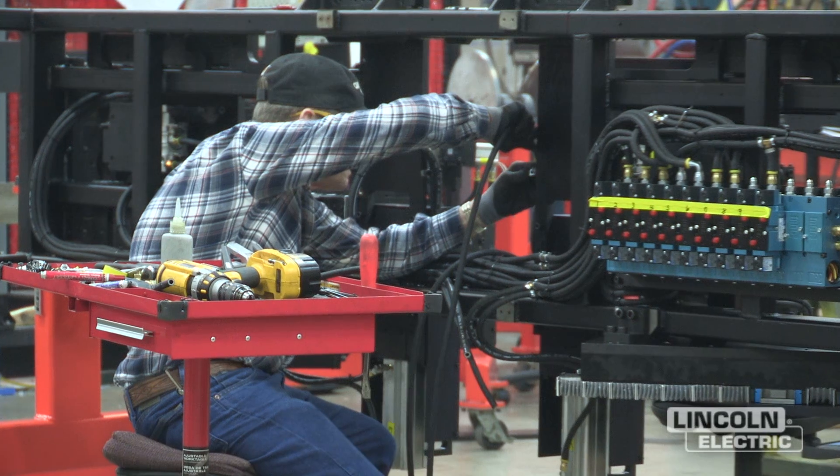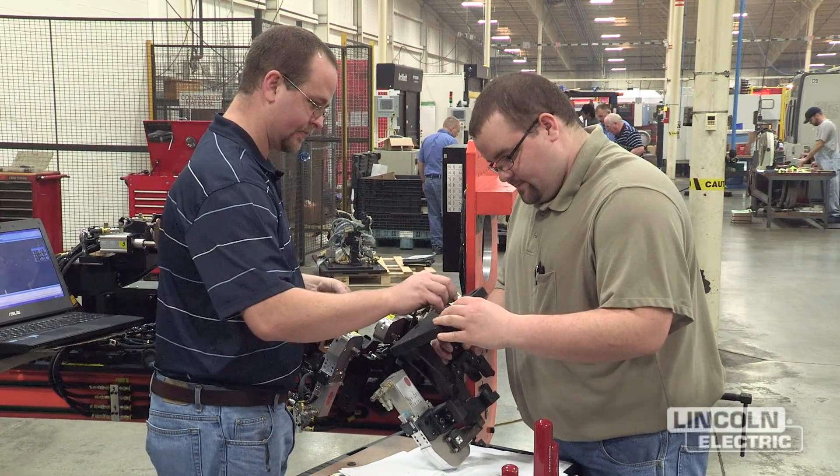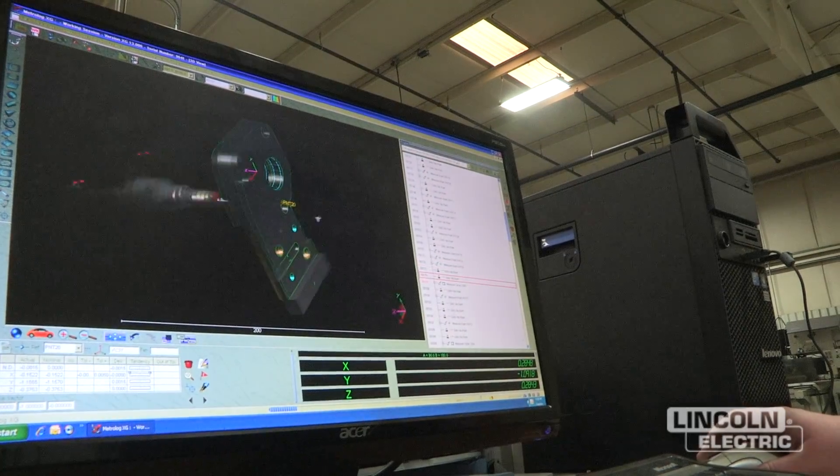It may be that they have to spot weld, laser weld, or MIG weld. It could be a material handling system or an assembly system. Because we manufacture everything here and we have a pretty large engineering group, we can design whatever type of system that we need to.